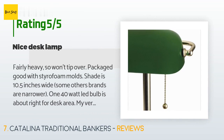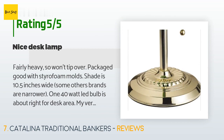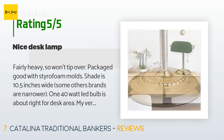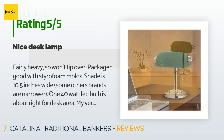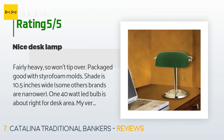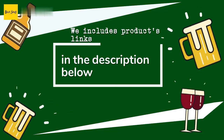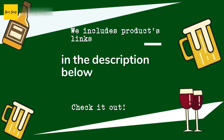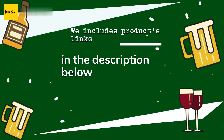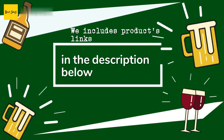A customer said: Fairly heavy so it won't tip over, packaged well with styrofoam molds. The shade is 10.5 inches wide — some other brands are narrower. The 40-watt LED bulb is about right for a desk area. The green shade is a pleasant color when lit, not glaring. Note: the description says a bulb is included but I got no bulb with mine. Thanks for watching! All product links will be in the description below for the best prices and more information.